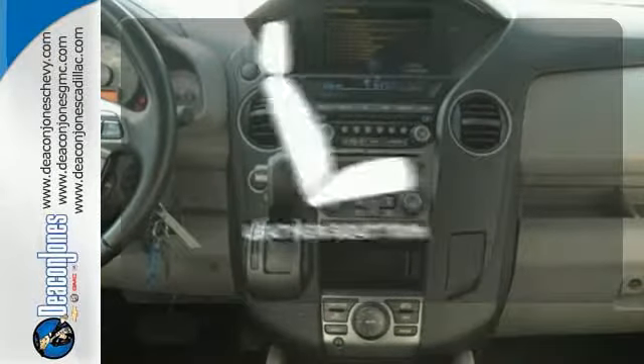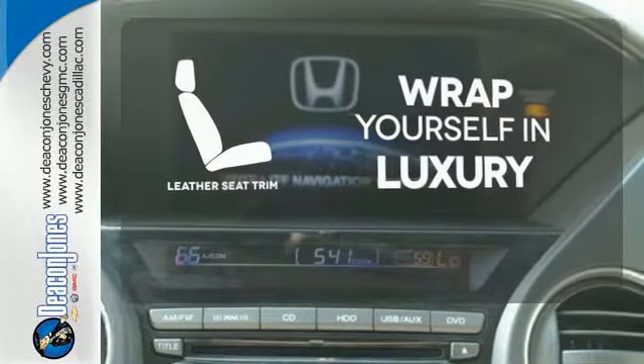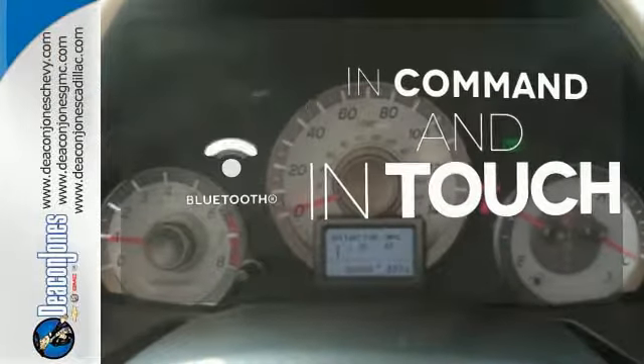The high quality leather trim enhances the style, comfort and durability of this vehicle's seats, ensuring an enjoyable drive. Keep your hands on the wheel and eyes on the road with Bluetooth.